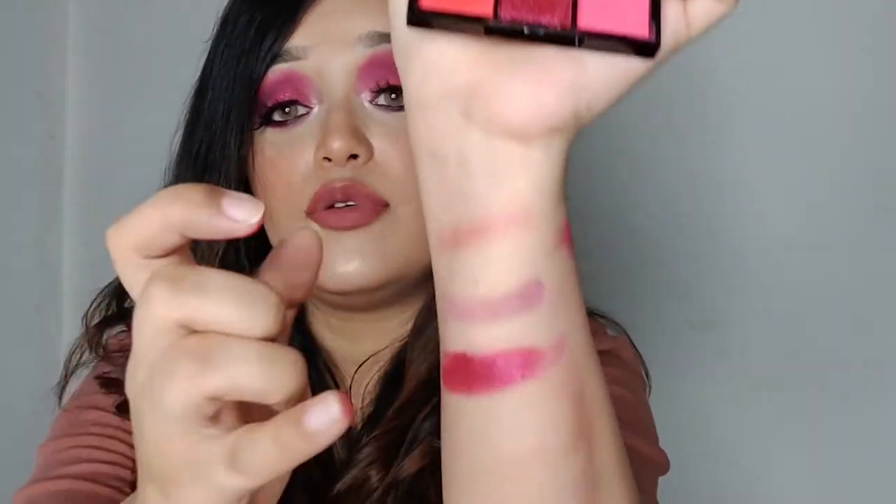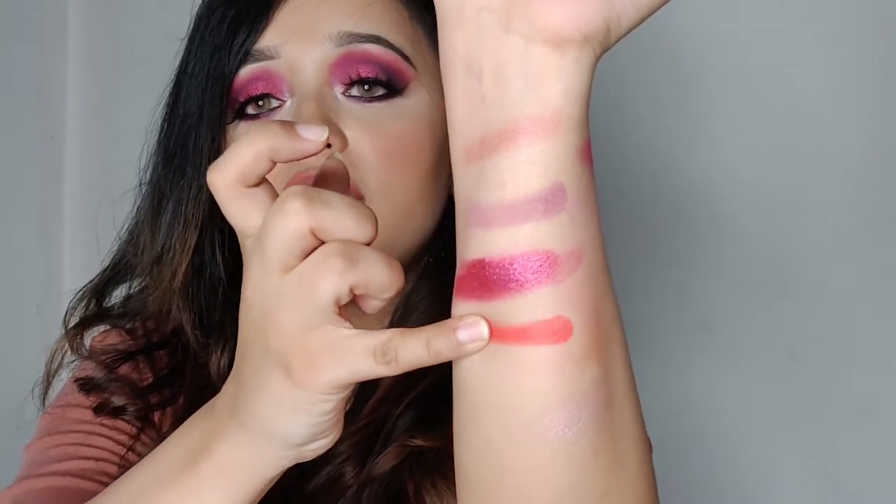Let me show you this one — it's really pigmented red. Wow! This one is really elegant.